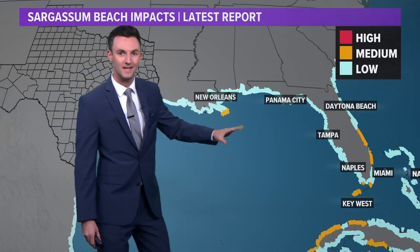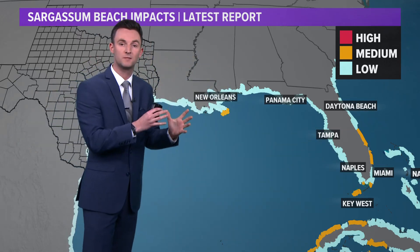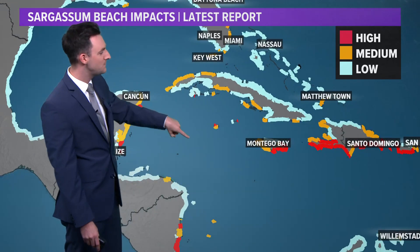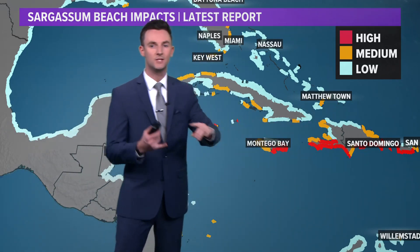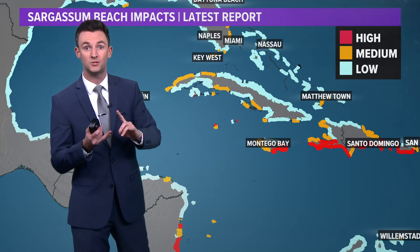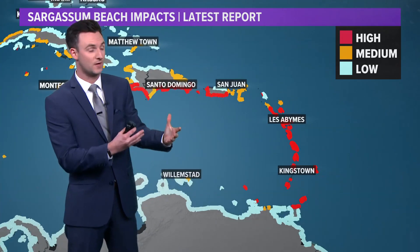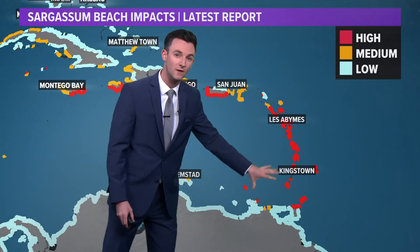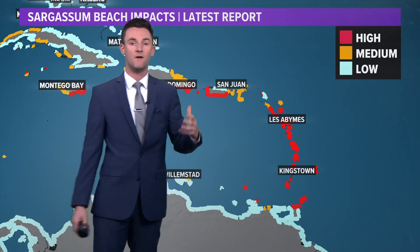Notice the Atlantic side of Florida — we get a little bit higher concentrations because of that exposure towards the Atlantic Ocean. As we get into the Caribbean, you see higher concentrations along the southern Greater Antilles. As you get into Cuba, Hispaniola, even parts of Jamaica, and then finally into the Lesser Antilles — that island chain — notice all of that red coloring indicating some of the highest concentrations of sargassum.